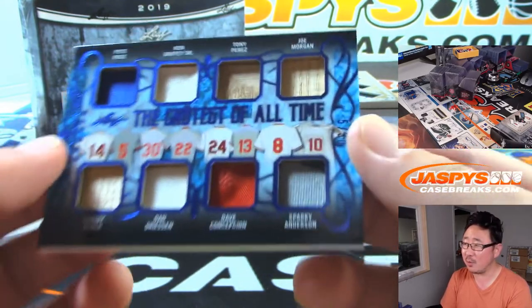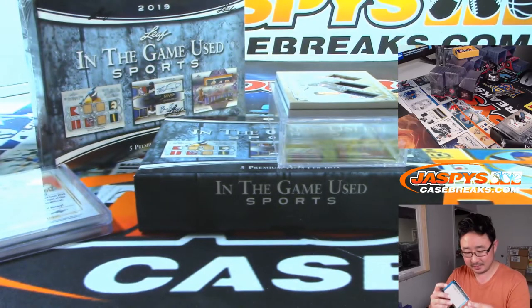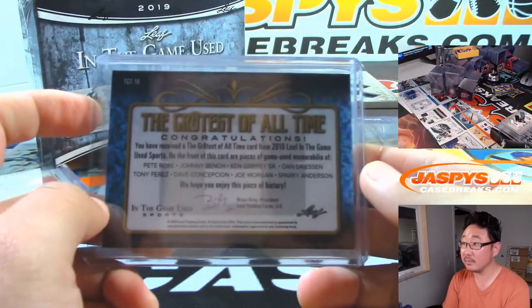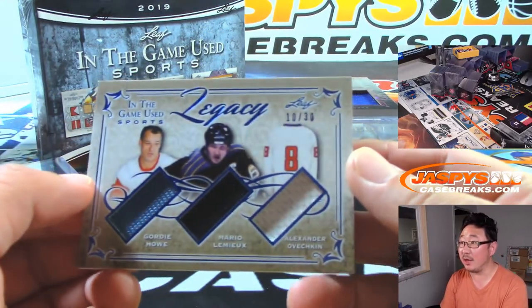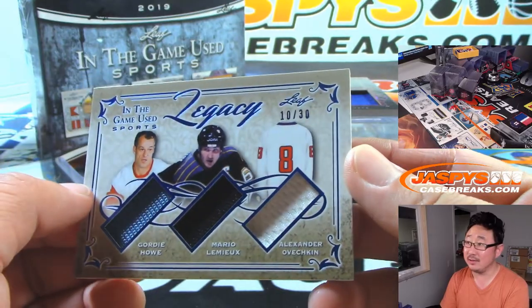Are they all Reds? Sparky Anderson was a Red? And then just in crunch time — I think Jamal Murray is a nice young player, he had a good postseason. 10 out of 30 Legacy Triple Relic: Gordie Howe, Mario Lemieux, and Alexander Ovechkin. Got some hockey too.